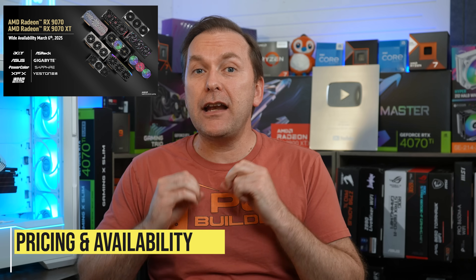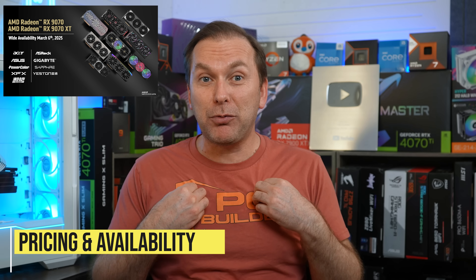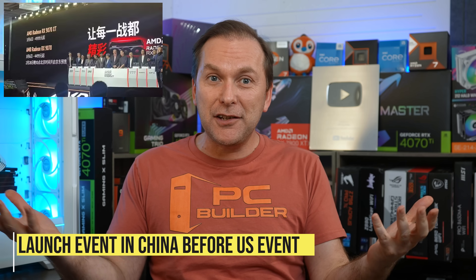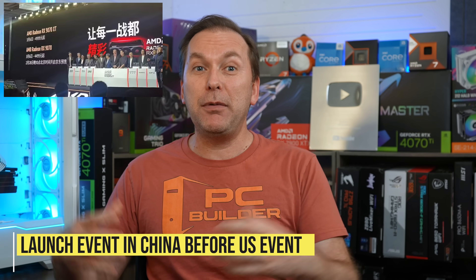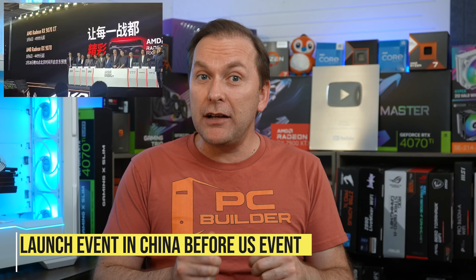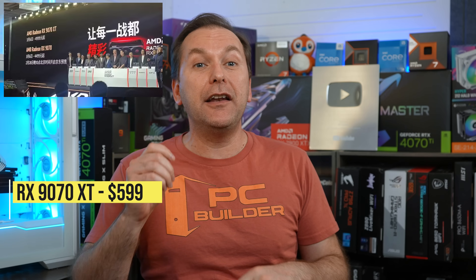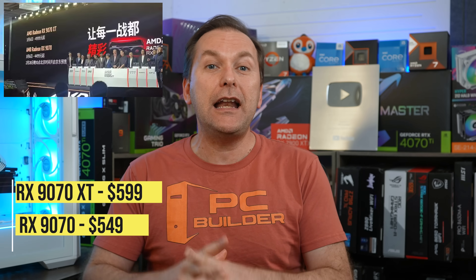That leads us to pricing and availability. AMD initially decided not to give the media the price. However, they just held a launch event in China before the US event, and the price of the RX 9070 XT is $599 there, with the RX 9070 at $549 — not including tax, converted from Chinese currency. I was expecting $649 for the RX 9070 XT and $549 for the 9070.